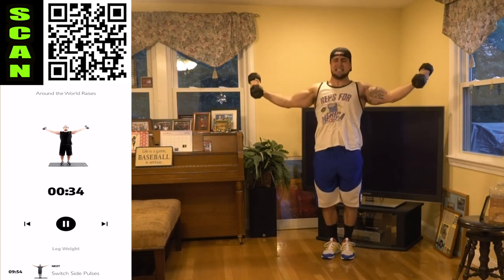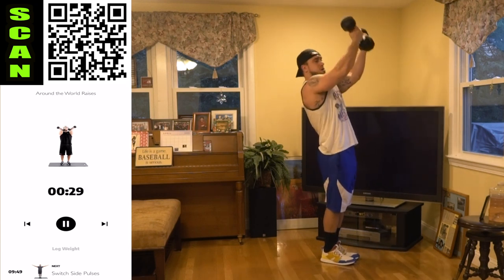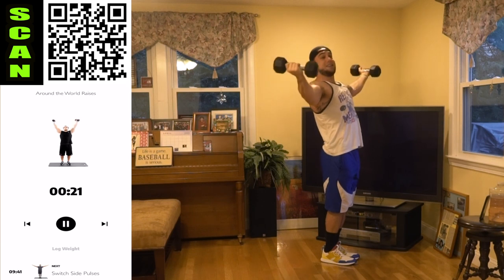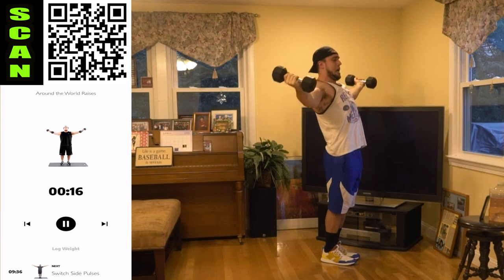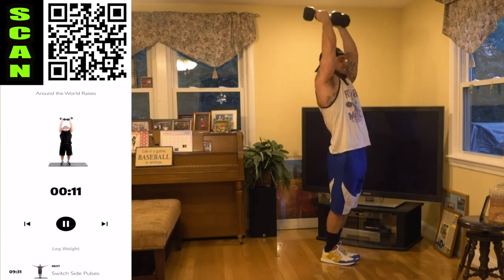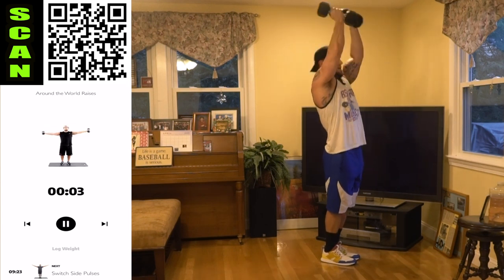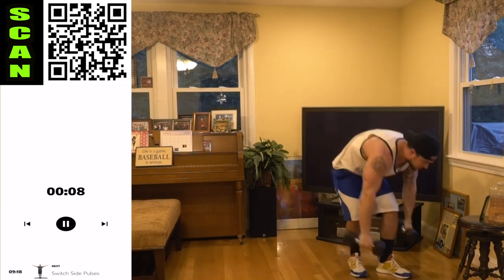Let's go, push it, aliens. All the way down, transition at shoulder height, come all the way back up. By all the way down I only mean shoulder level. You always got more in the tank, keep fighting. Three, two, one — drop those dumbbells, we're going to a bodyweight exercise.